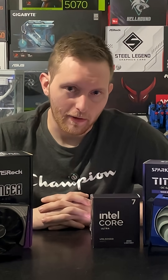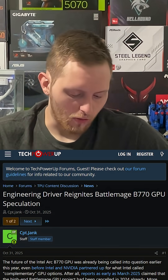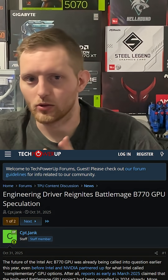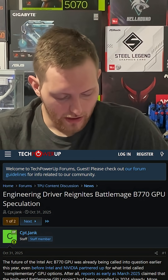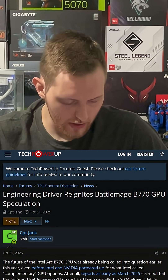Intel reignites rumors about the Intel Arc Battlemage B770 with their latest engineering driver. This is an article put out by Tech Power Up — there are a couple other news outlets that also put out articles; I'll leave the link in the description below. Basically, in the engineering driver that was released, it mentions the BMG-G31 GPU die, which is associated with the higher-end Arc B770.